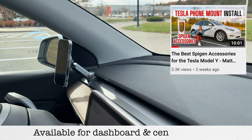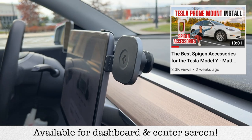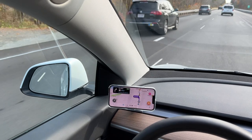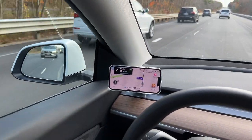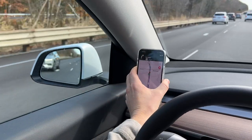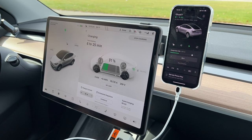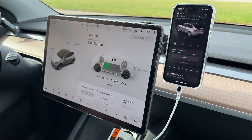Number one is the Spigen OneTap dashboard phone mount. We just did a whole video on installing this and we absolutely love it. It's so convenient and easy — you can just put your phone on there and it works with the new MagSafe iPhones. Anyone who has a Tesla Model 3 or Model Y will love this. You can get it on Amazon.